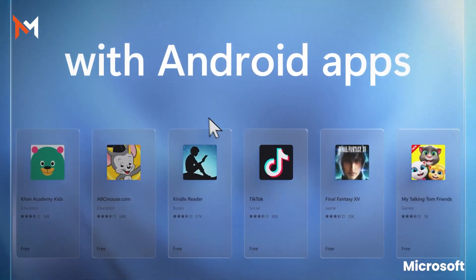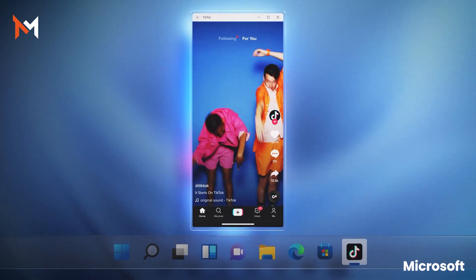An interesting feature is that Windows 11 supports Android apps, but there is a catch — you need to download the Amazon App Store from the Microsoft Store, then log in to your Amazon account, and then download apps from the Amazon App Store. It is unnecessarily complicated.